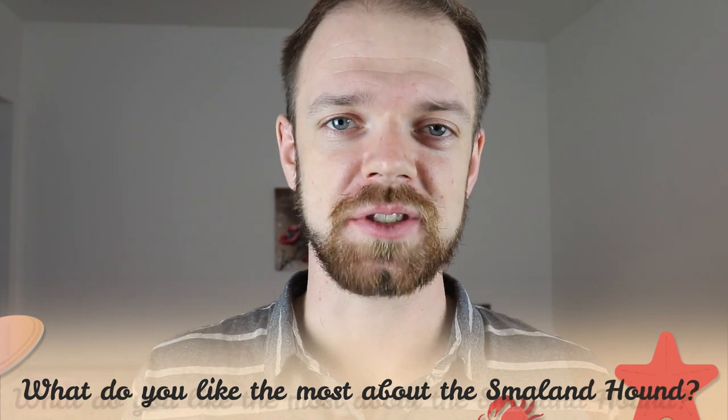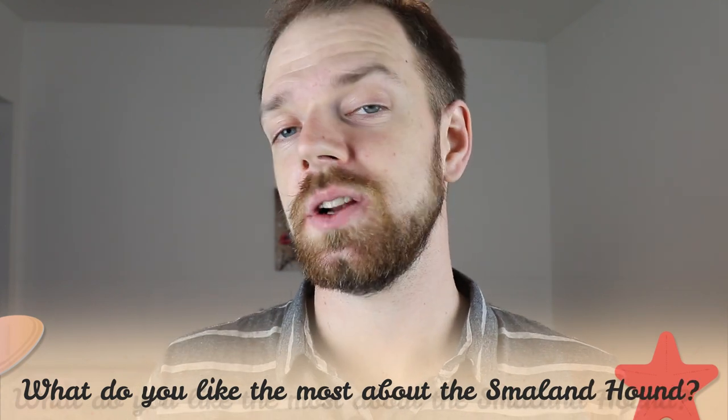Tell me in the comments what you like most about the Småland Stävare and what is your experience with this dog breed. If you are new to this channel, consider subscribing, turn notifications on, and check the Rocadogs links in the description. Thank you for watching — see you in the next video.